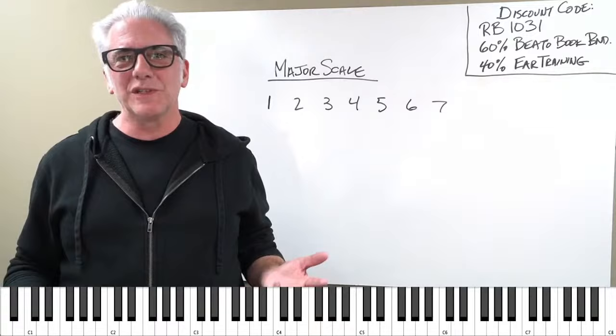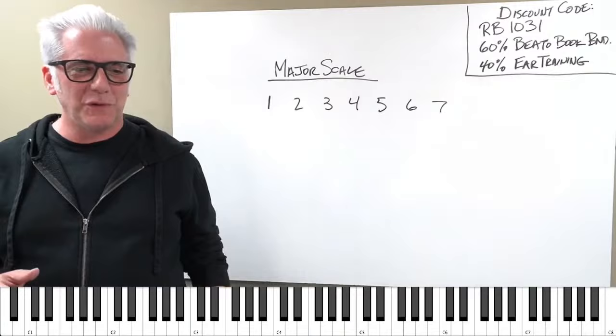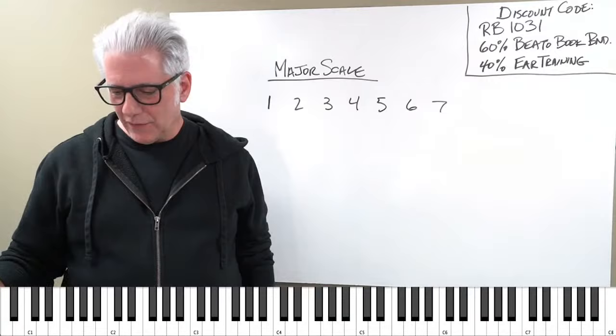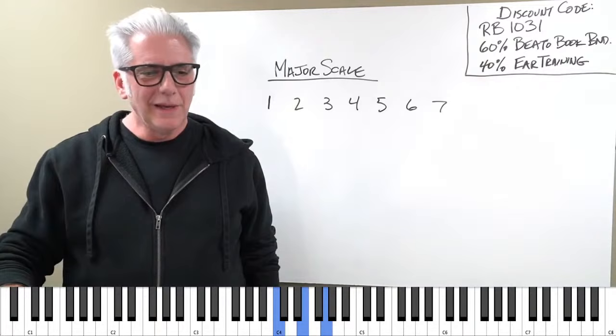I'm going to open Pro Tools and show you what those MIDI notes look like. But I'm also going to show you how you can take something like three pencils and actually learn how to play chords with them. That's my little trick — I can teach people to play chords with three pencils.